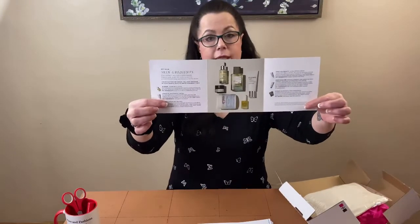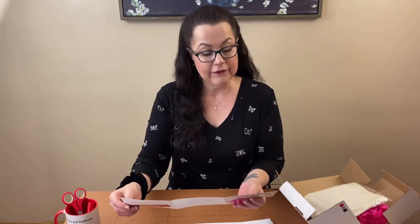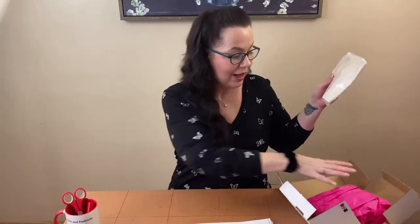When you open it, it has all the products listed along with what they do and the full-size retail value of each item. This box is valued at $111 and they describe it as: from smoothing serums and oils to exfoliating peels and moisturizing cream, this month's goodies are grounded in skin-loving ingredients from mother nature.